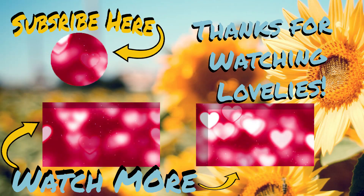Thank you guys so much for watching. I hope you guys have a really amazing week and a happy Valentine's Day. Bye-bye.